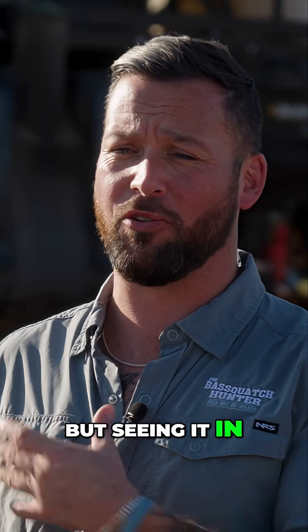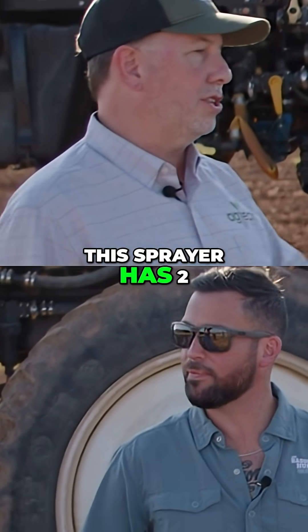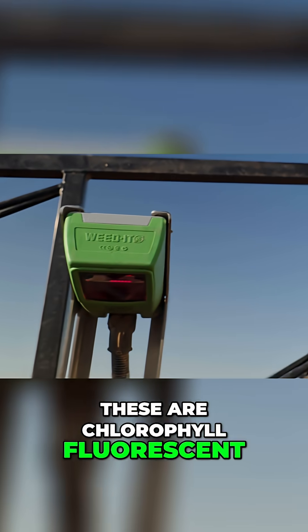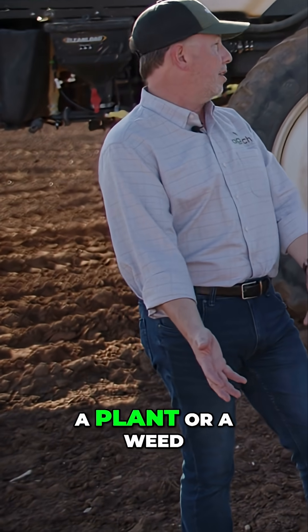I heard about it in a laboratory but seeing it in real life makes it all make sense. So Mike, this sprayer has two different technologies on it. First of all we have our precision spray technology. These are chlorophyll fluorescence sensors that can actually detect chlorophyll in a plant or a weed.